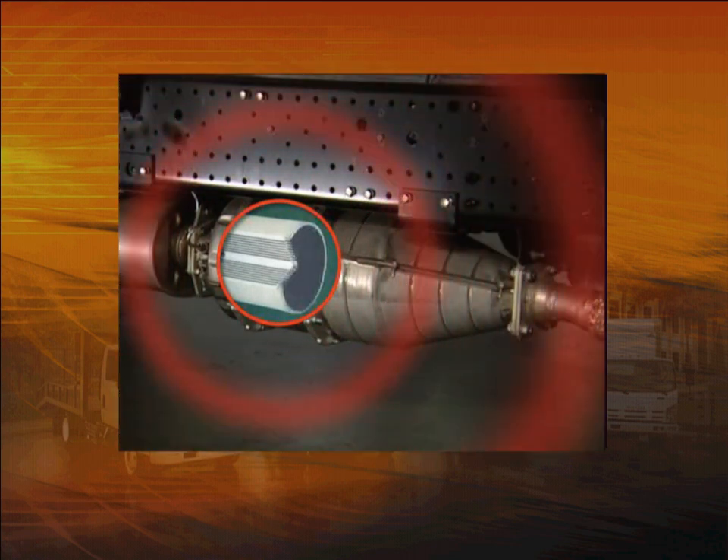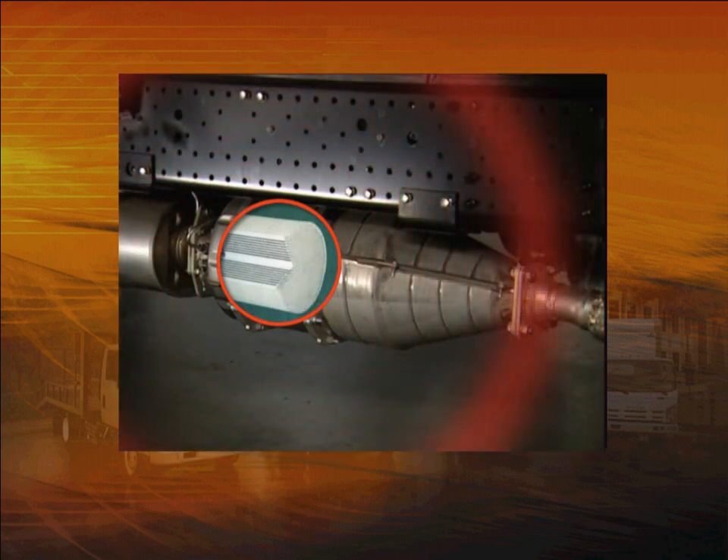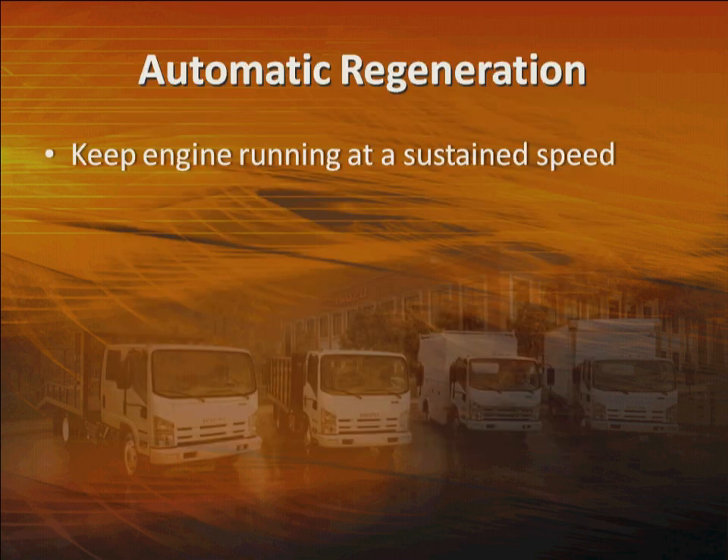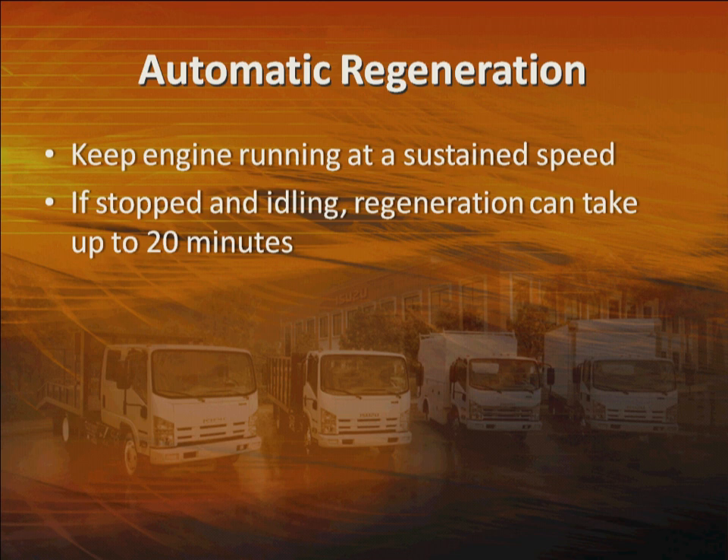Under most conditions, you don't have to do anything. This cleaning action takes place automatically while you're driving — it just requires keeping the engine running, say driving at a sustained speed over 30 miles per hour for a period of time. If you're on the freeway, the system can complete the process in just a few minutes. If you're stopped and idling, it can take up to 20 minutes.